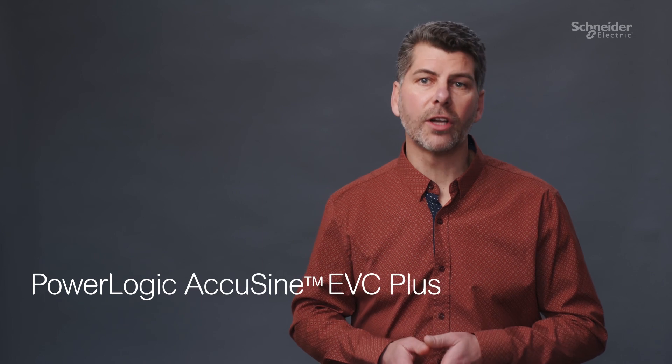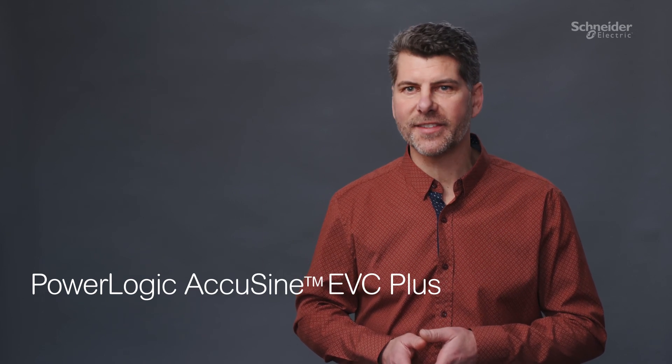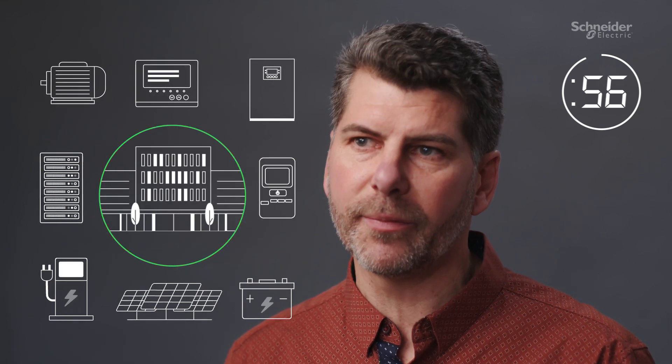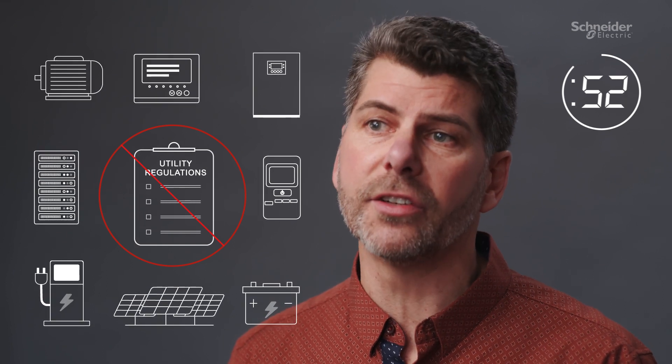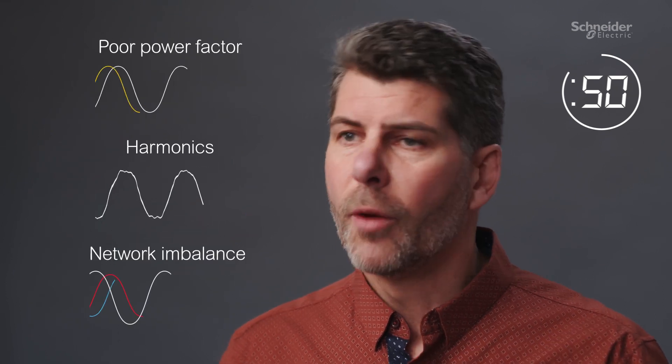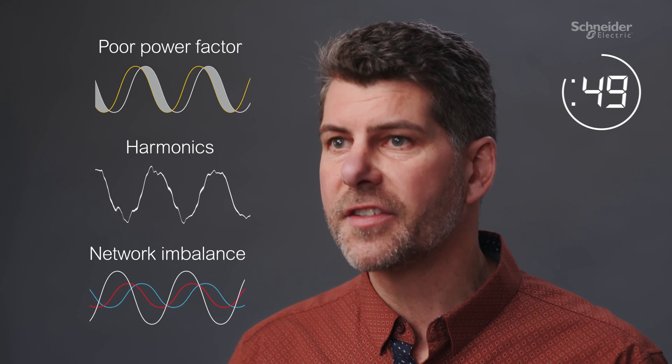I'm going to tell you about PowerLogic AccuSign EVC Plus in 60 seconds. The proliferation of digital devices is having a major impact on our electrical networks and making it harder to comply with utility regulations. Poor power factor, harmonics, and network imbalance adversely affect sensitive loads and threaten system reliability.